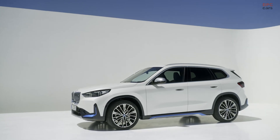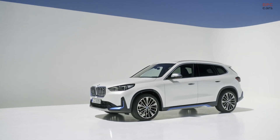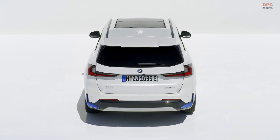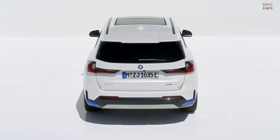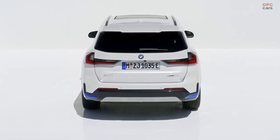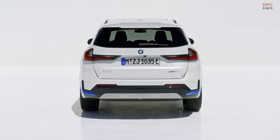The high voltage battery of the first fully electric BMW iX1 is based on a new lithium-ion battery cell technology. It is going to have a gross energy capacity of around 66.5 kilowatt hours and offer a maximum AC charging performance of 11 kilowatts as standard or 22 kilowatts as an option.